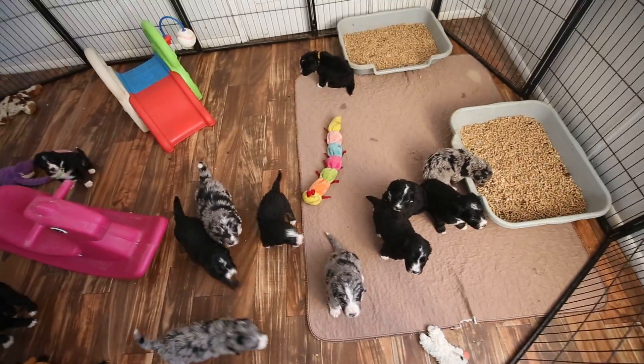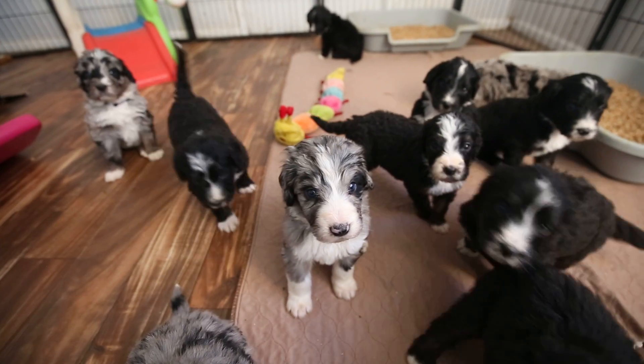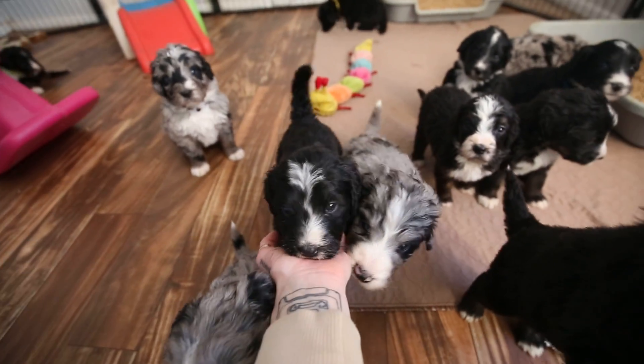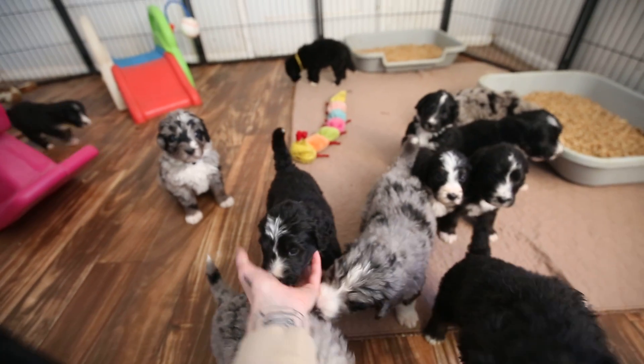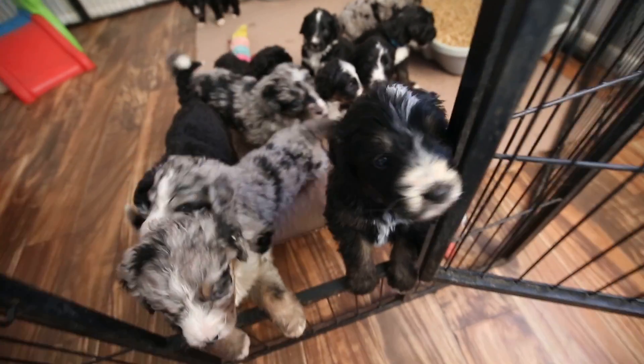They are doing really good learning to use the potty over here. Here's chocolate boy — he's got medium energy, a little bit more chill. Here's blue girl. She's a little more vocal. She's got the flattest coat, which I really like because it's going to grow into a loose wave and be super easy to maintain.